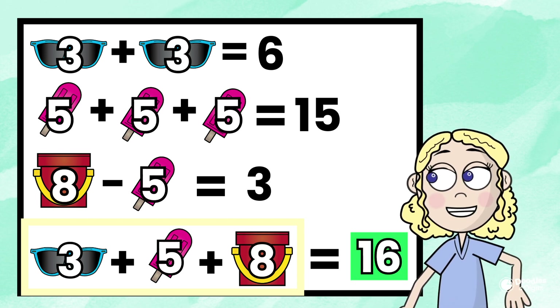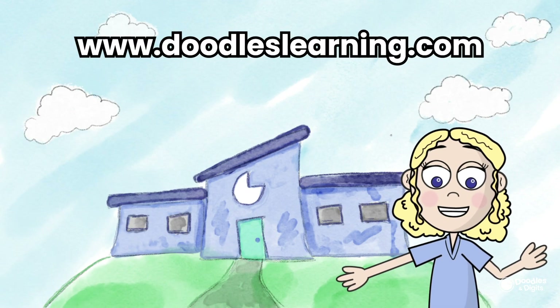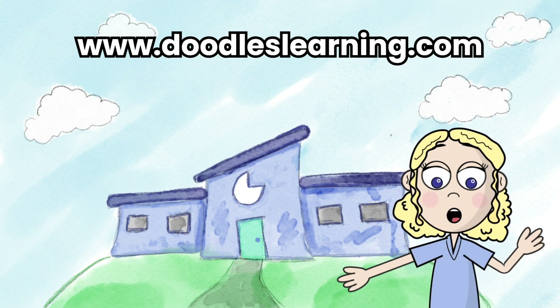What strategies did you use? Did you try something different? Did you start in a different place? If you want more puzzles like this, make sure you like and follow. We'll put out new puzzles like this for you to try to solve. Bye.